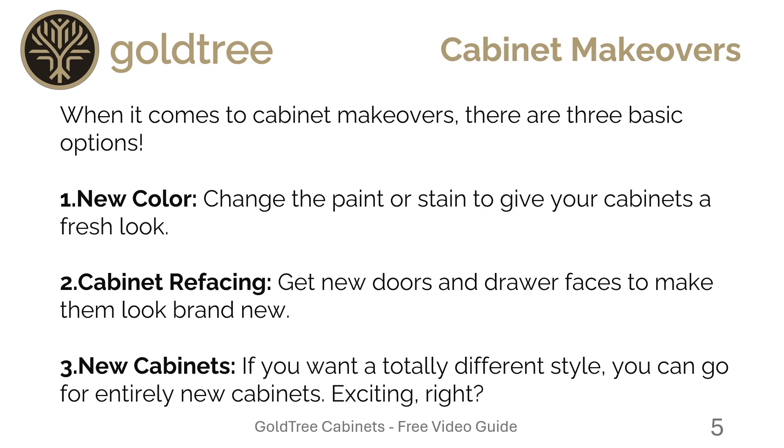When it comes to cabinet makeovers, there are basically three options. Number one is a new color — we change the paint or stain and give your cabinets a fresh new look. Number two is cabinetry refacing — that's when you get new doors and drawer faces to make them look brand new. Number three is brand new cabinets — if you want a different style, you can go for an entirely new set.